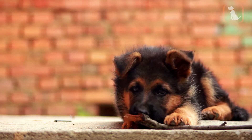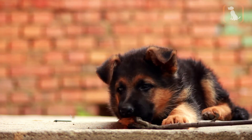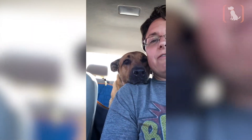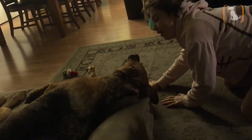My mom got Ruby when she could fit in the palm of your hands — as a six or eight week old puppy. Ruby is 11 now. She's been in my family her whole life. She was my mom's dog, and she's part Shepherd, part Rottweiler, probably part a few other things mixed in there.